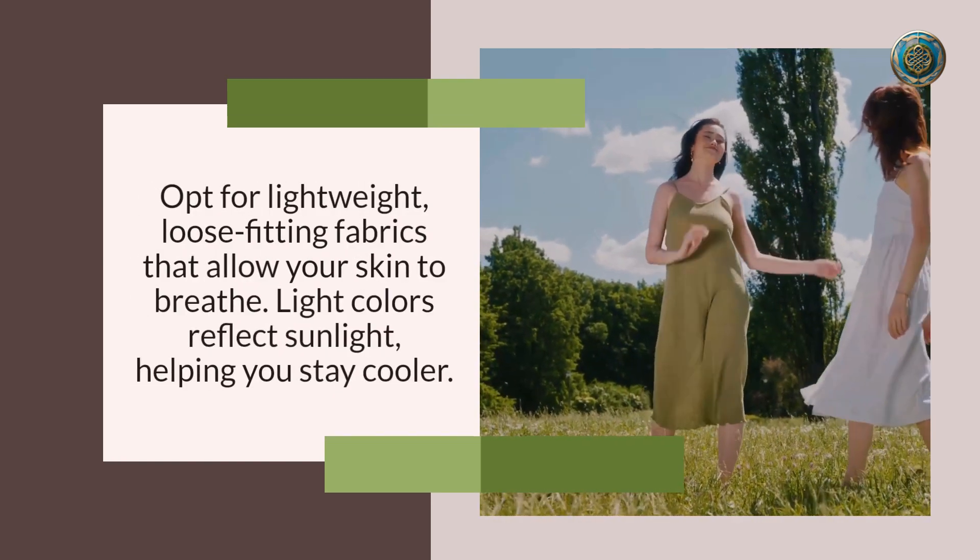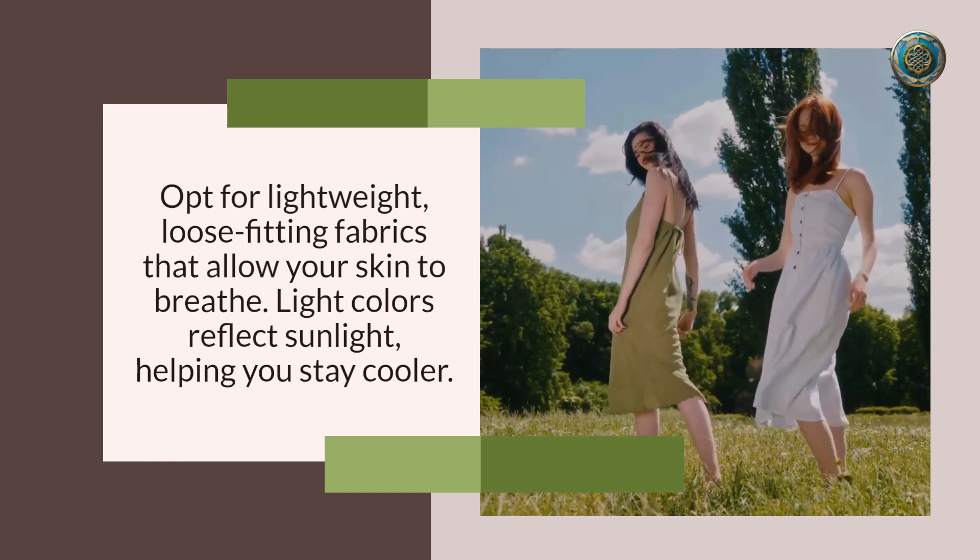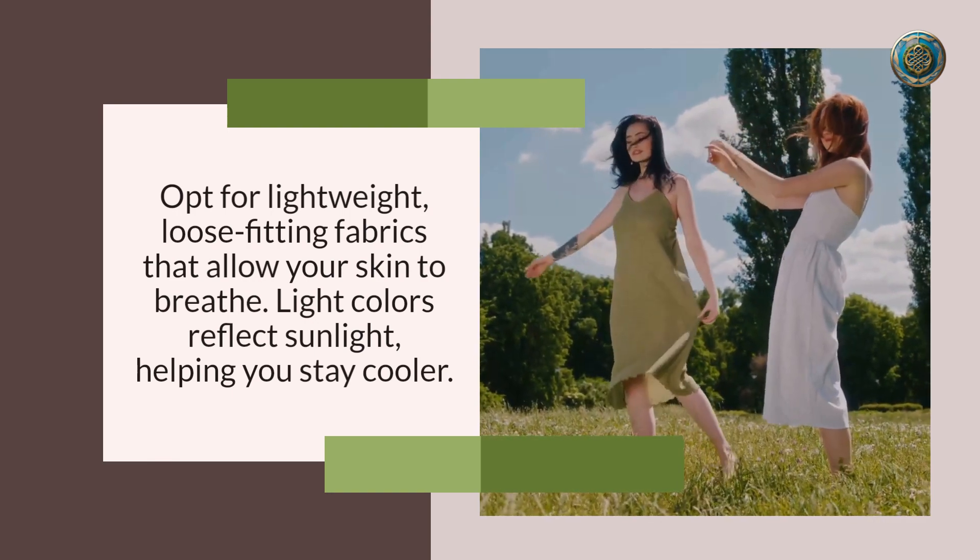Number two: light and breezy clothing. Opt for lightweight, loose-fitting fabrics that allow your skin to breathe. Light colors reflect sunlight, helping you stay cooler. And don't forget the importance of a wide-brimmed hat and sunglasses to shield yourself from the sun's rays.